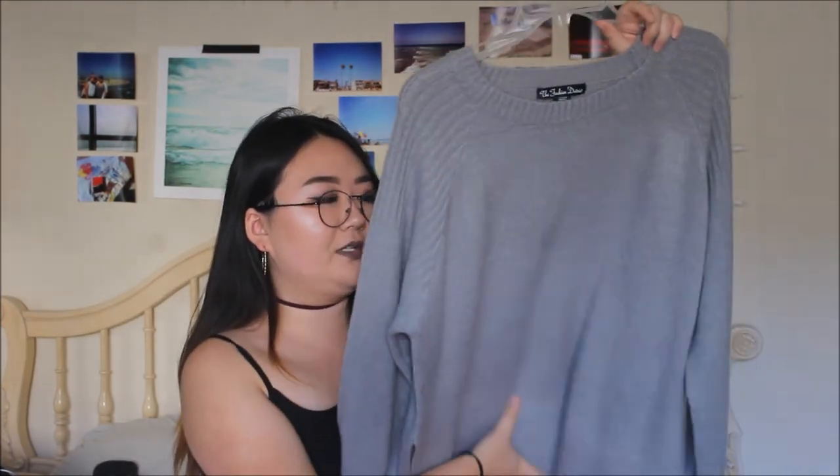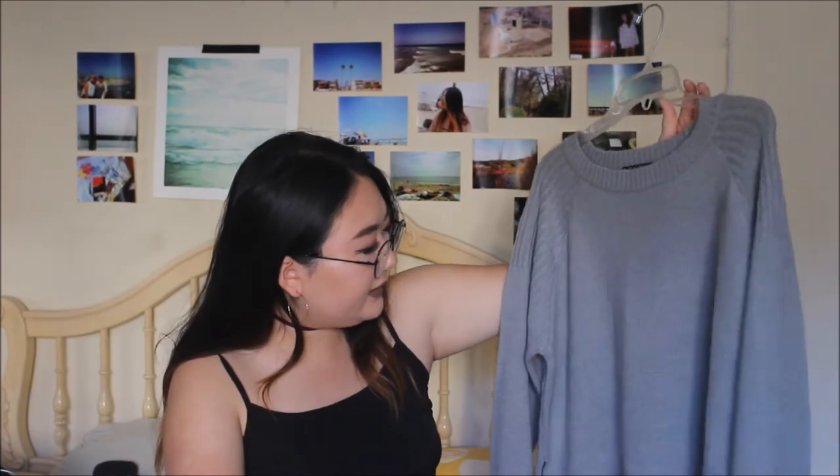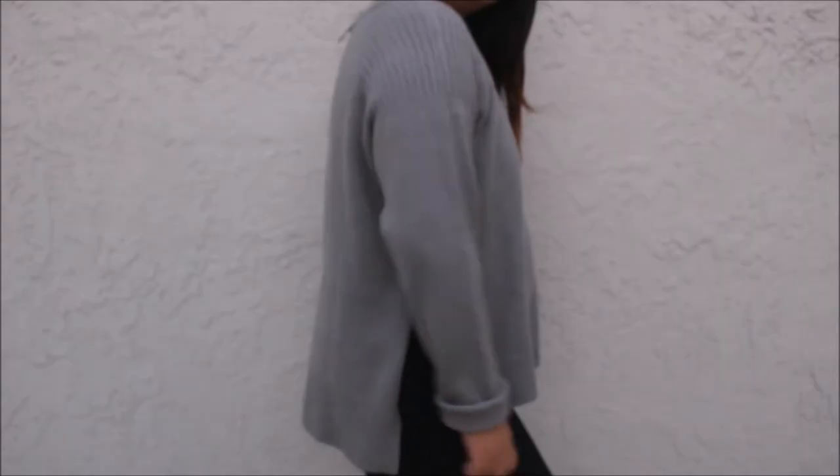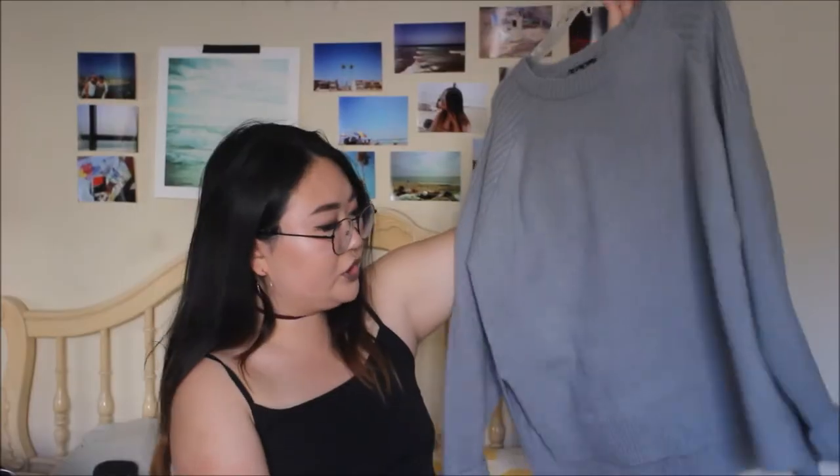I also got a sweater — it's a really, really soft, cozy material that I'm obsessed with. It's just a plain light gray sweater. I don't have any sweaters that look like this. It's pretty boxy, which is usually how I like wearing my sweaters. It has a side slit that gives it an added little detail. It's pretty plain all around, but I wanted just a simple gray sweater.